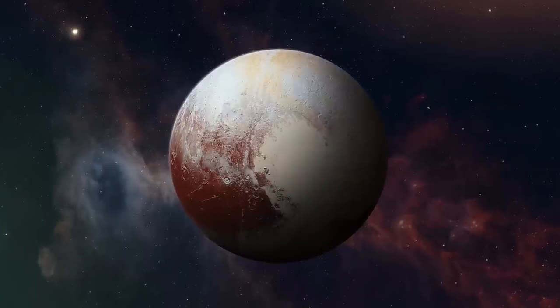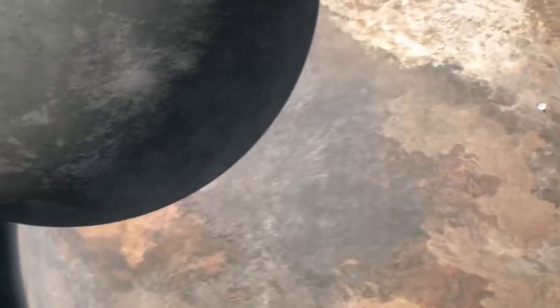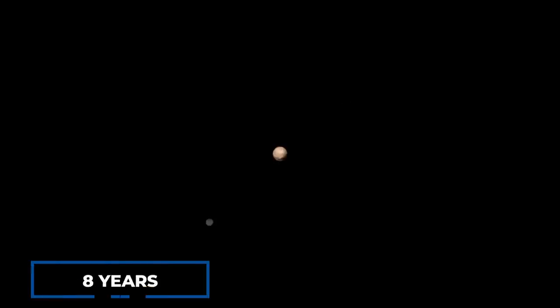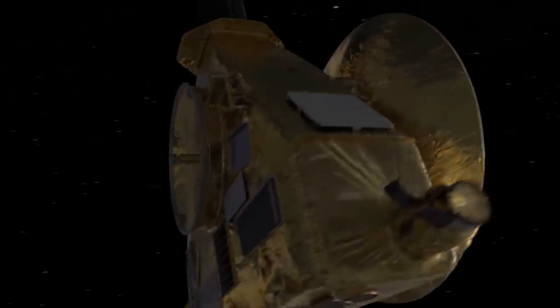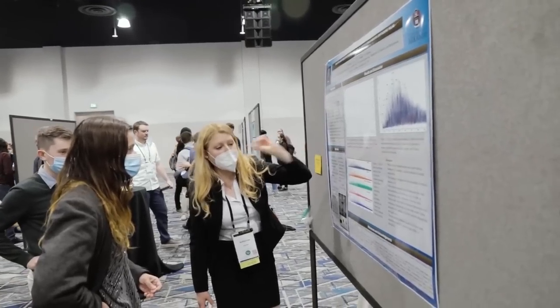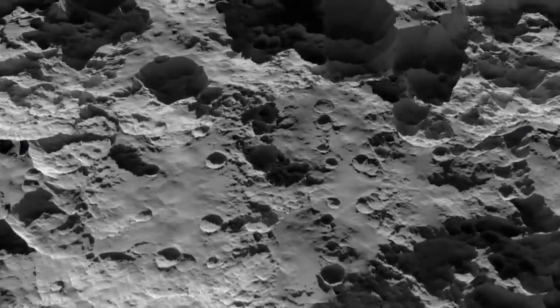The highest resolution color view of Pluto was also captured by the spacecraft, revealing the extraordinarily rich color palette of the dwarf planet. Despite its flyby nearly eight years ago, New Horizons continues to yield scientific fruit, with the mission team making intriguing discoveries and sharing their latest findings at the Lunar and Planetary Science Conference in Texas. Within the impressive list of discoveries unveiled there, three stood out as particularly noteworthy.